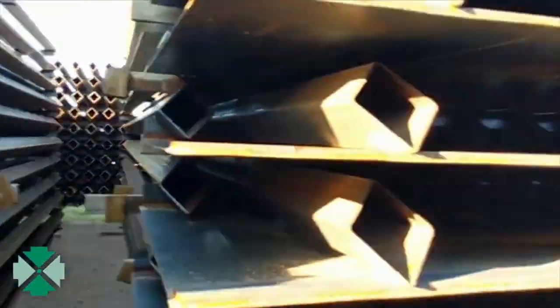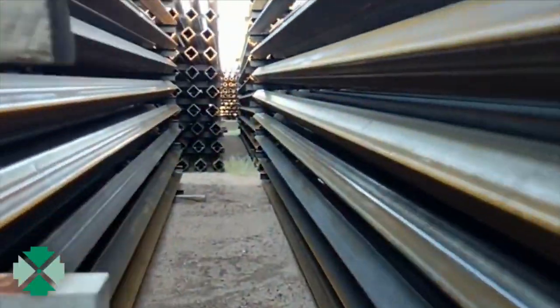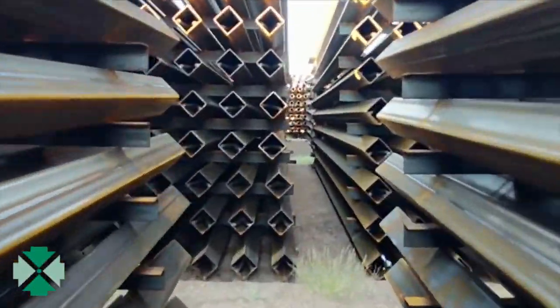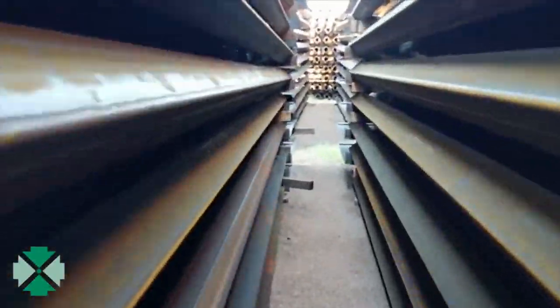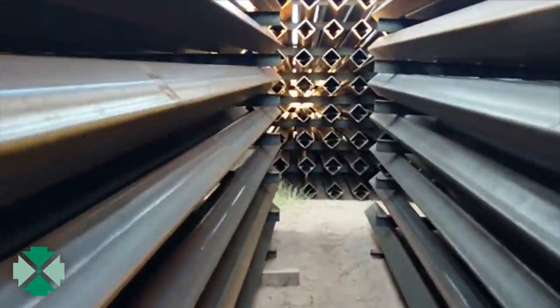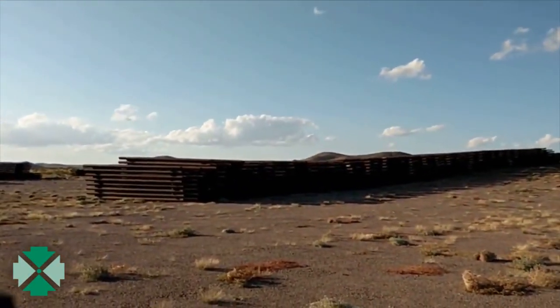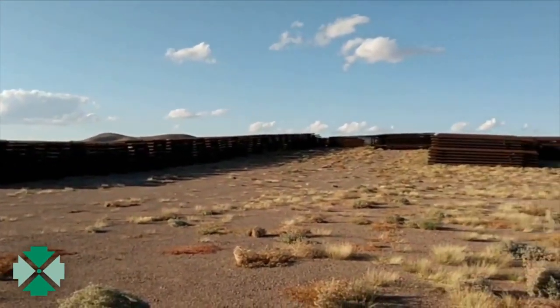So basically we've got a half-finished fence here: some fence that's actually completed, some that looks completed but doesn't have the concrete in it. Then the next stage is what they call vehicle barriers — they're like split-rail fences but made out of metal, not designed to stop people, just cars. And then right after that, a string of barbed wire. All of that is within about 100 yards.